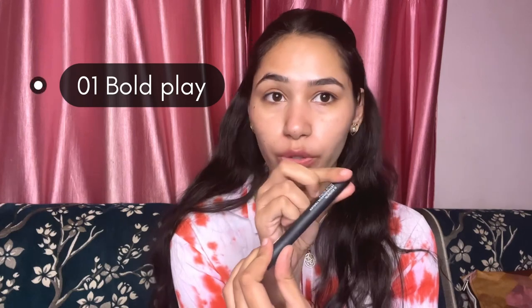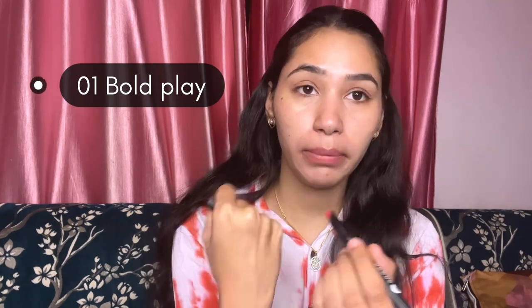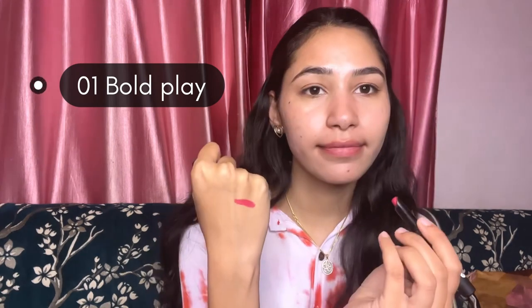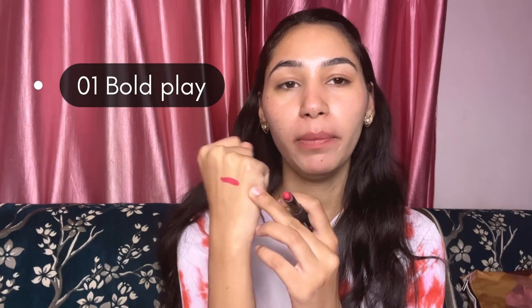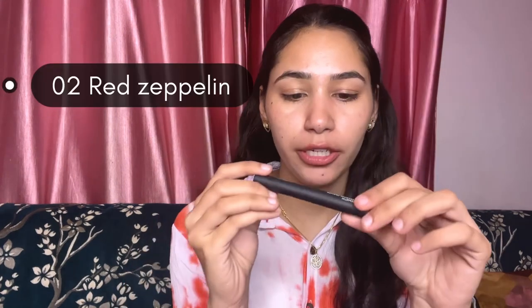I have all shades like red, pink, nude shades, and brown shades. So I will show you the swatches. Let's start with them. This is Matte Attack Transfer Proof 01 Bold Play, and this is a pink tone. It's a very sweet pink color.